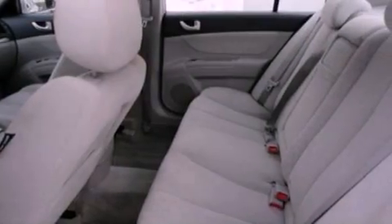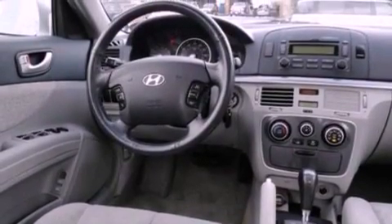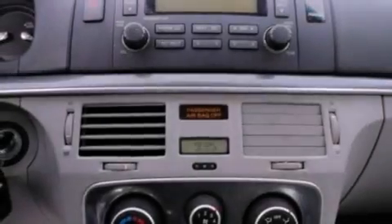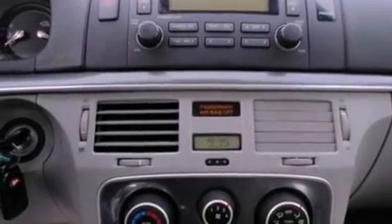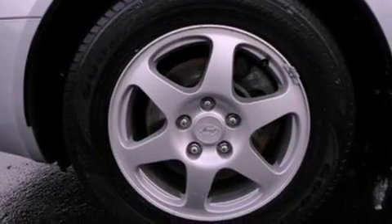All of the following features are included: a multi-link rear suspension, traction control and stability control systems, a six-speaker audio system, a leather-wrapped steering wheel, a four-wheel independent suspension, side curtain airbags, and aluminum wheels.